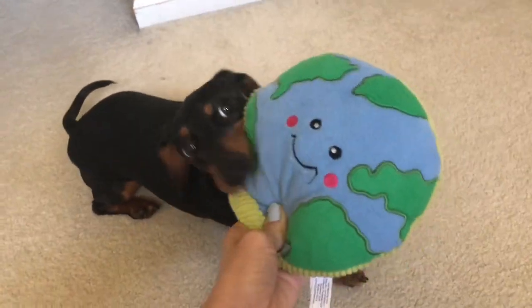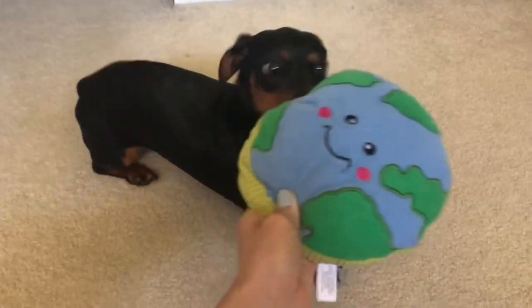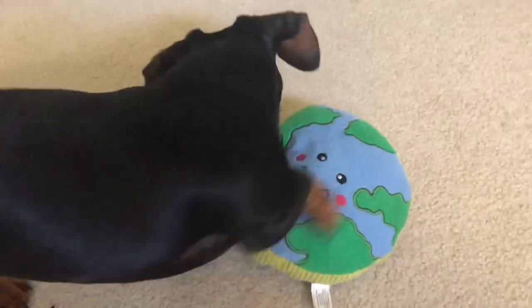Happy Earth Day everybody! Today April is gonna help me show you some of the things we do to help the earth.